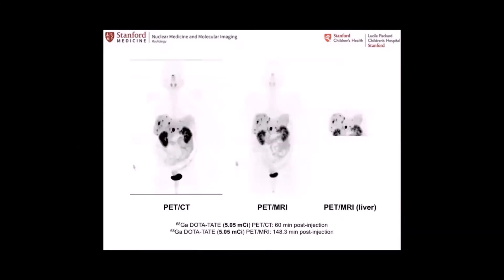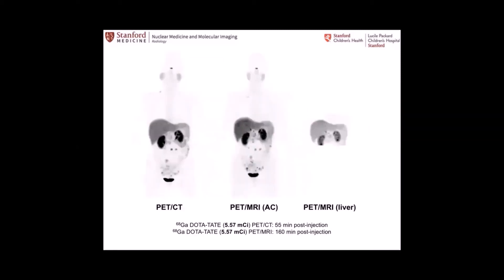We also evaluated DOTATATE, comparing PET-CT and PET-MR. These patients, when they have dominant liver disease, get an Eovist MR anyway — so why not do this with PET-MR? In fact, about a third of our cases at Hoover II are DOTATATE PET-MR for liver-dominant neuroendocrine tumors — another excellent application of PET-MR.